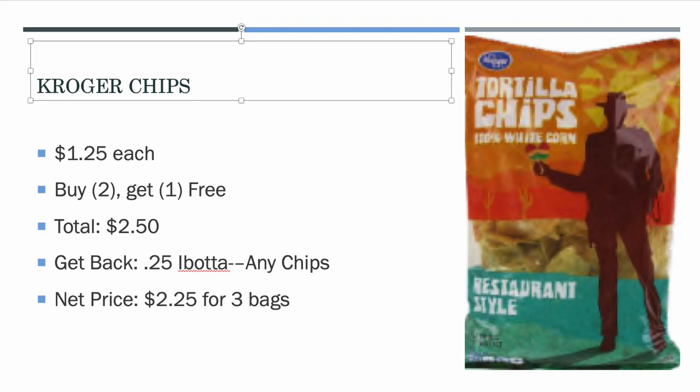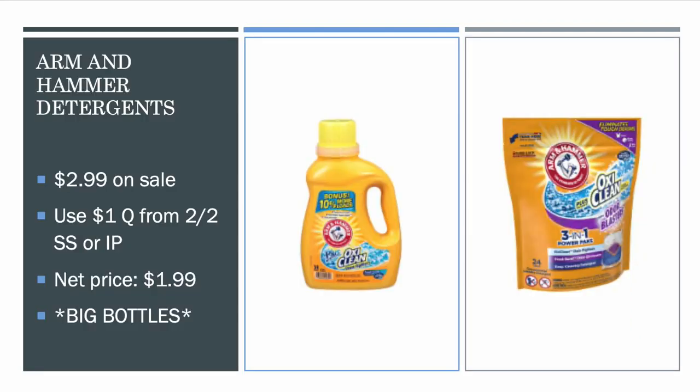Finally, the Arm & Hammer Detergent deal is about to end too. They are $2.99 on sale; there's a $1 off one coupon from 2/2 Smart Source or a printable in the description, so you'll pay $1.99. Some of these bottles are 50–60 loads, which is a great price — we usually pay around $0.99 for a 25-load bottle of something like Persil. Getting a 50-load Arm & Hammer for $2 is definitely worth it.